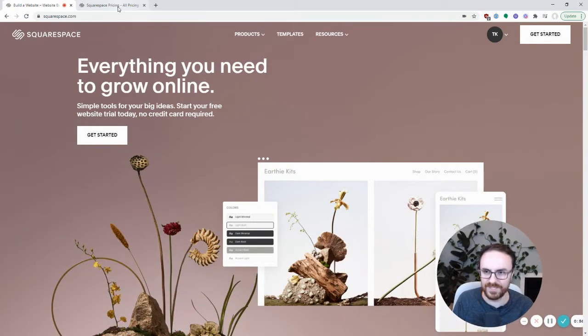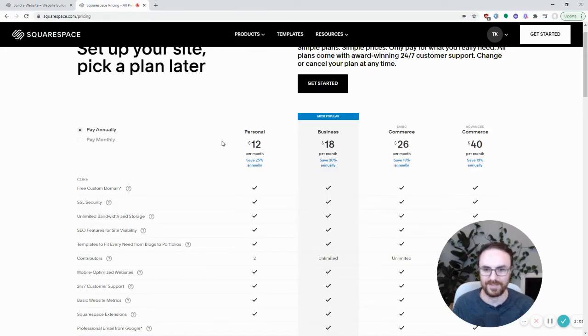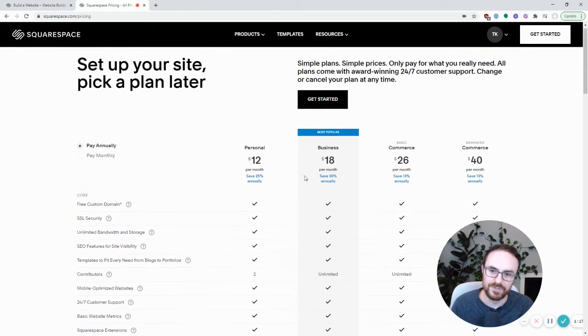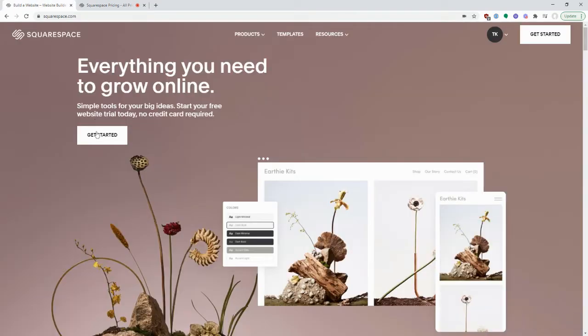I'm on the Squarespace website. Before we actually make the site, you never want to start using a product without understanding the pricing. At the time I'm recording this video, prices range from $12 a month to $40 a month. I think almost every typical small business could get away with either the $12 or the $18 version. Do keep in mind though, they show it as per month, but it's actually times 12. If you want the true monthly cost, you need to switch — it's actually $26 for the business or $16 for the personal. That's still not a huge price to pay, but just keep that in mind.